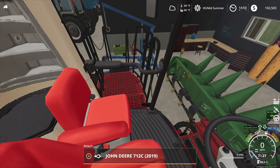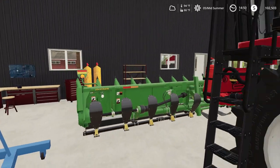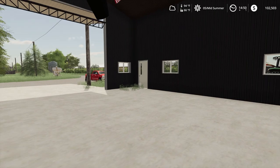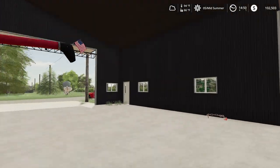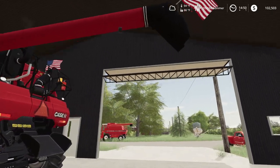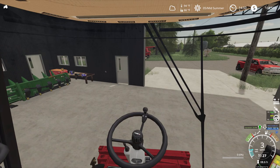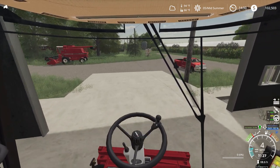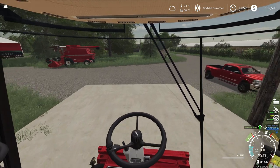I'm gonna start this up and get it pulled out here. I forgot to look — do I have clearance? I gotta cut it hard, cut it over to the side here. Definitely don't want to hit our unload auger. Now I'm gonna drive out of here — woo! There we go.